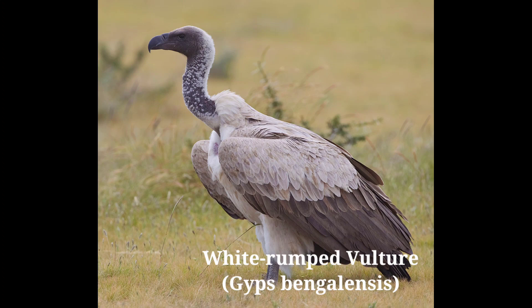They run for a short distance before takeoff. Crows seem to have a lot of fun teasing the vultures, sometimes pulling their tail feathers, sitting on their backs, or attacking them with their beaks.